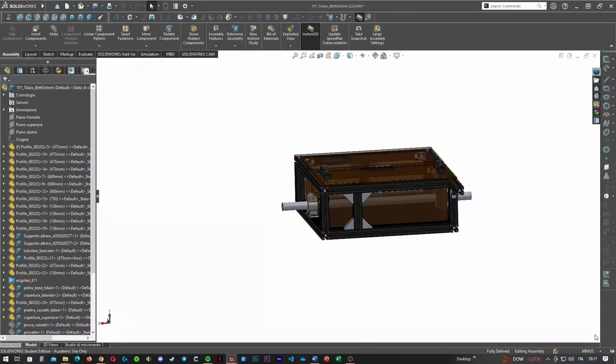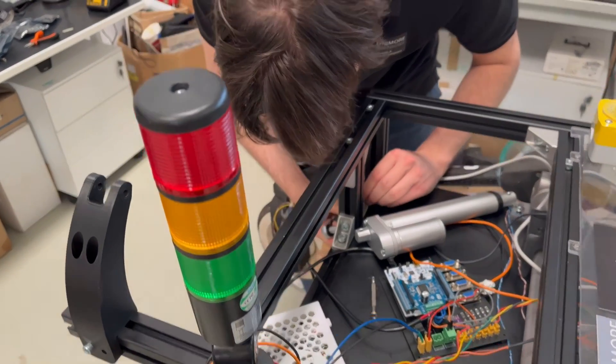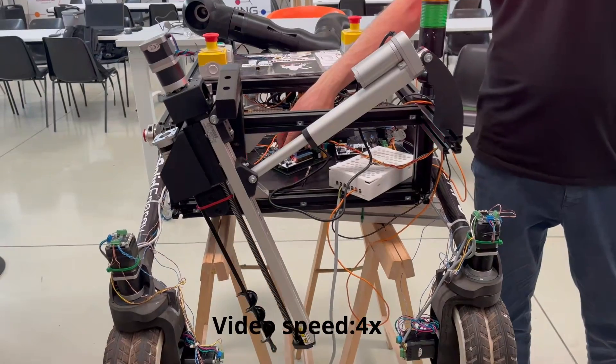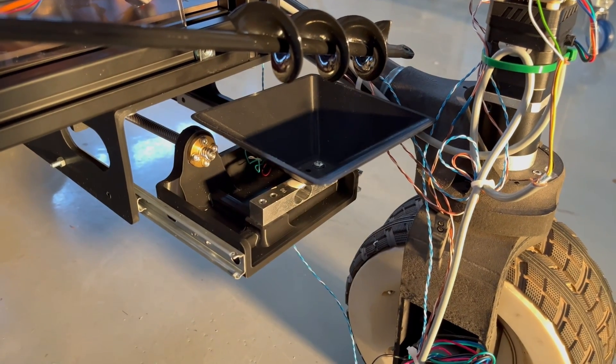The aluminum chassis is versatile, with slotted profiles allowing repositioning of rover systems to accommodate design adjustments. We made significant improvements to our deep sampling probing system this year. It is now a deployable rotating structure, saving space and optimizing weight distribution. Samples are then collected in a moving tray under the rover for weighing.